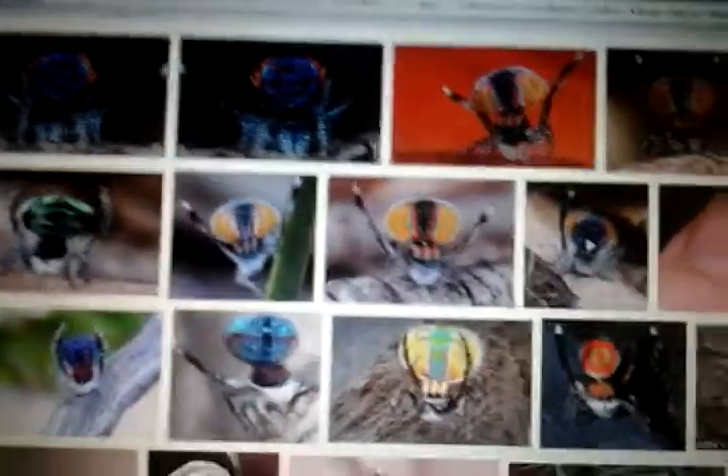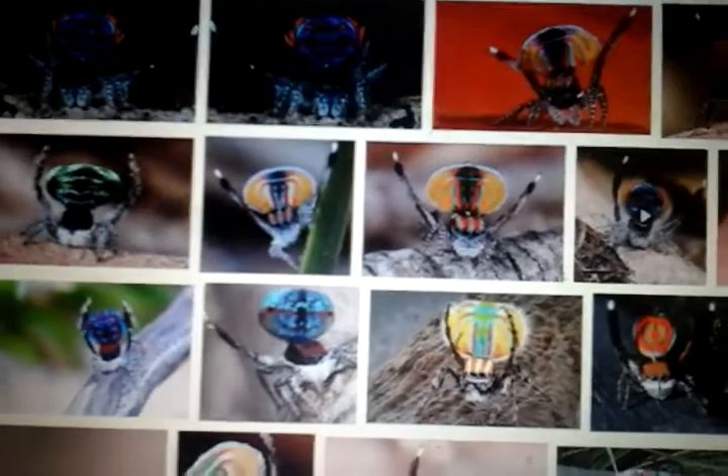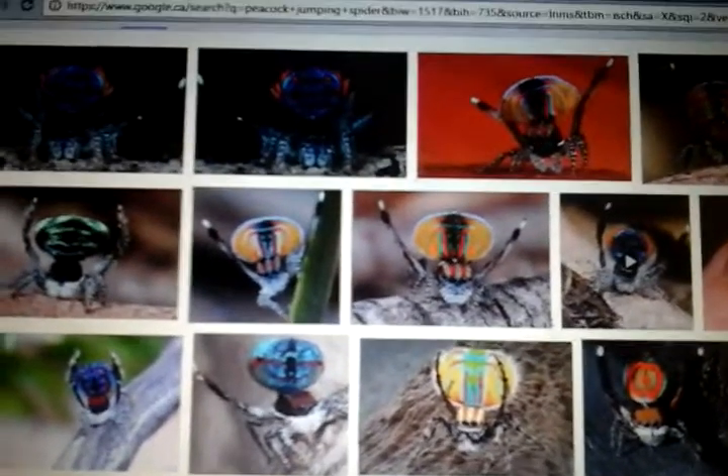They're small, but scrappy. Meaning they have the strength to bend a fingernail. That's pretty good. They're small, but they're just tough, I guess.